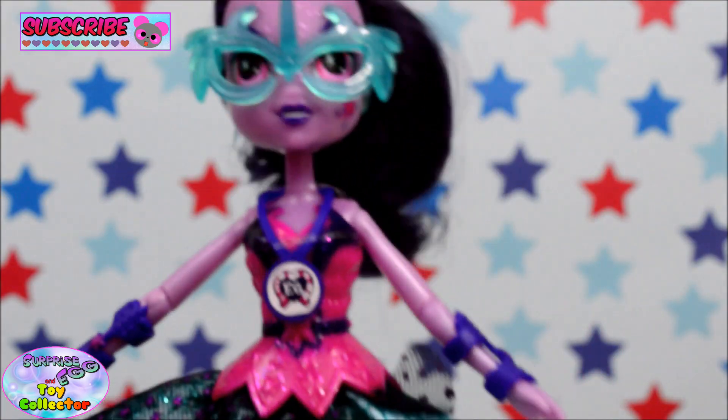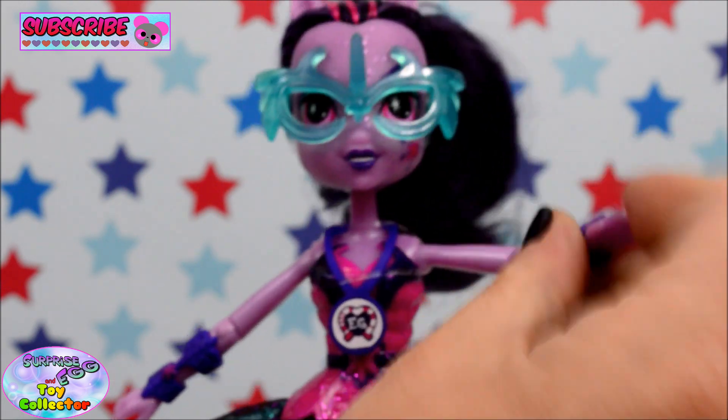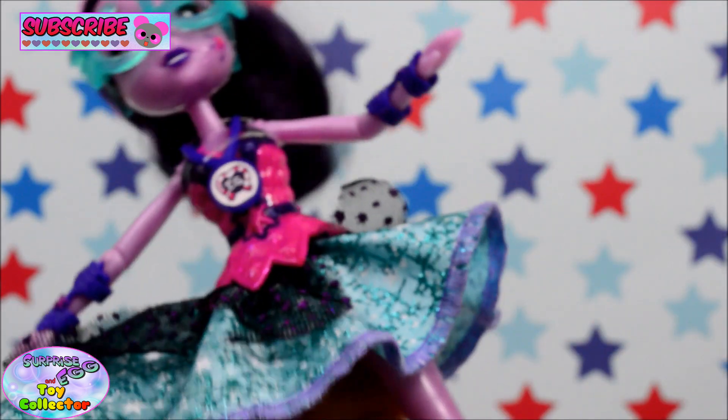This is another one of the deluxe dolls, so she does come with all the extra articulation. She has the elbow, shoulder, hip and knee joints.